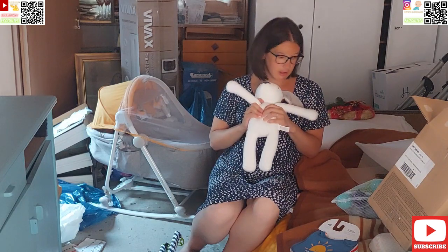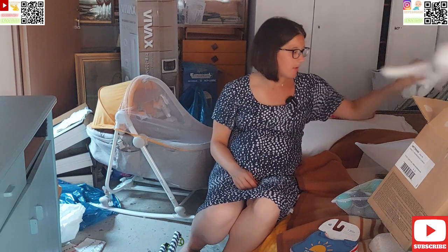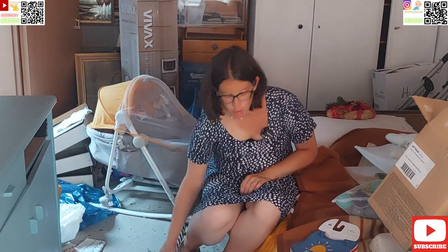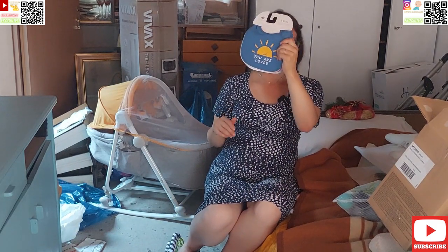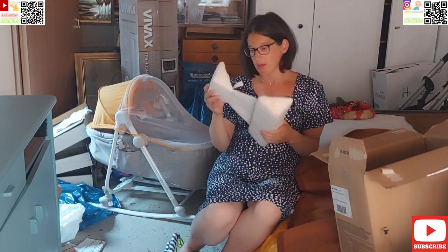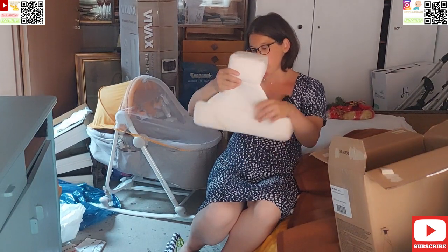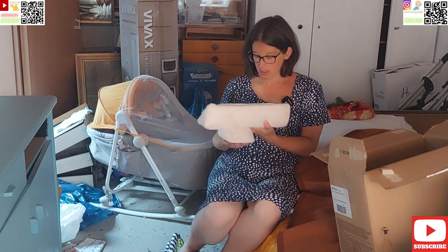Tu je jedna velika igračka — veliki zec. I to bi uglavnom bilo što se tiče današnjih prezentacija. Zaboravila sam vam pokazati — to su slinčaki, novi slinčaki. I ovo je za dijete kad spava na boku, da ga možemo namjestiti da spava na boku i da se ne okreće previše.